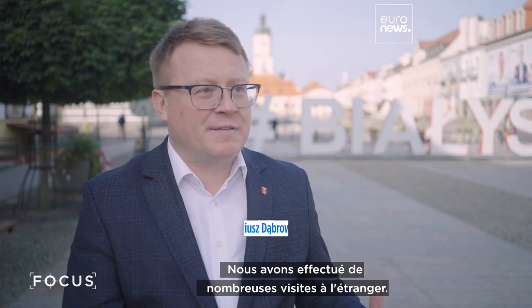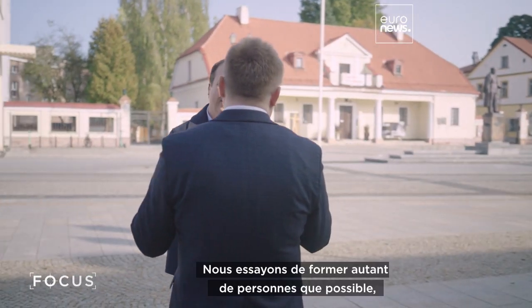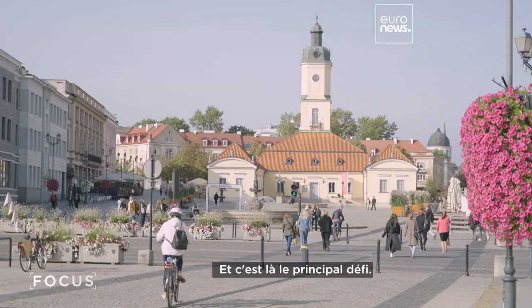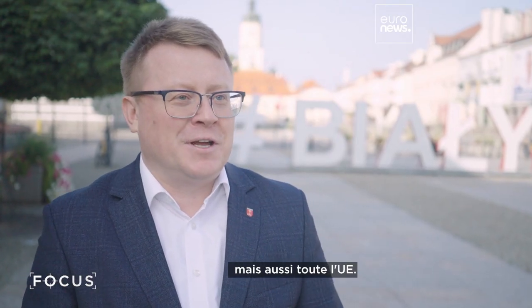We had many study visits to foreign countries. We went to Silicon Valley, to Israel, and many European countries. We tried to train as many people as possible, but I think it's still not enough. So this is the main challenge — not only in this part of Poland, but all over the EU.